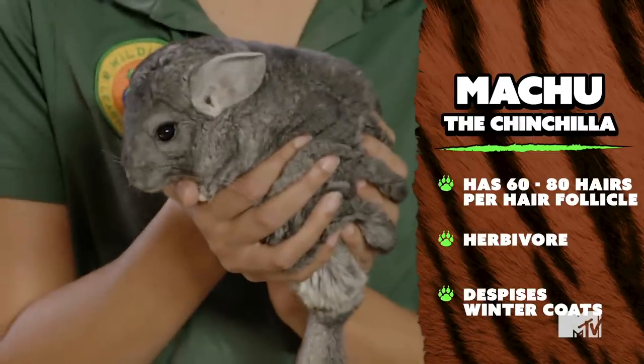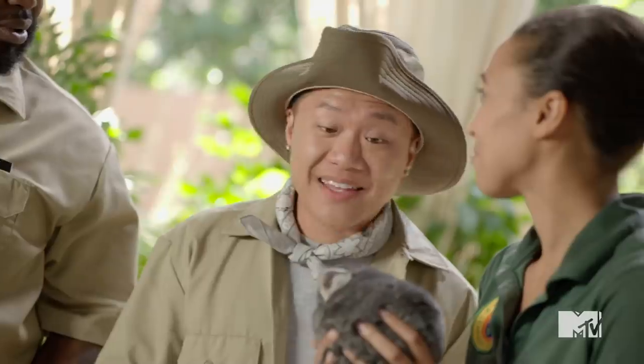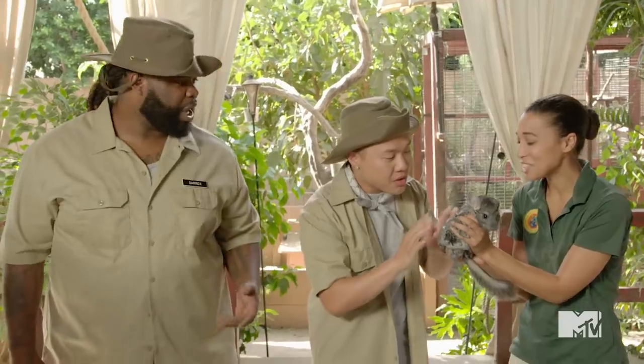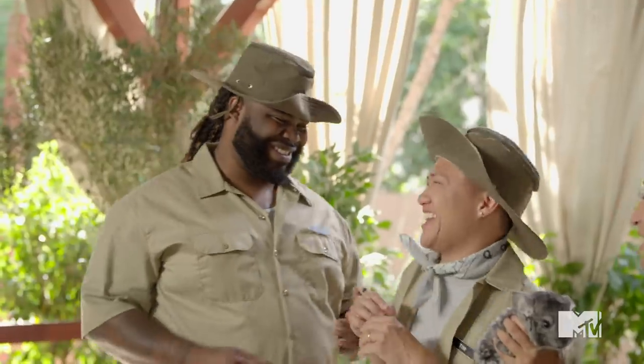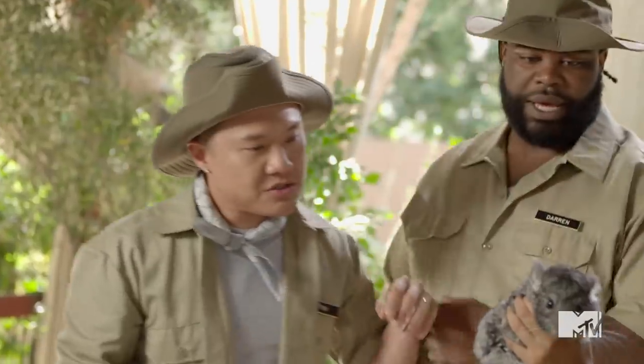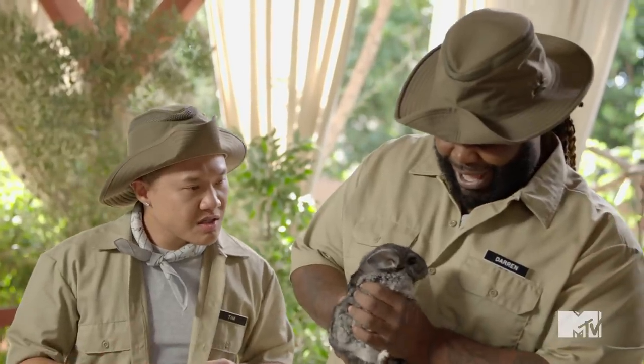So I have another animal, but they don't take baths in water. Who don't wash in the water? What is that? Oh, I know what this is — chinchilla. I thought that was a coat. I'm so sorry. So this is Machu. You guys can hold her — they're squirmy though. Oh, I got you, Pooh. Hey, Pooh.